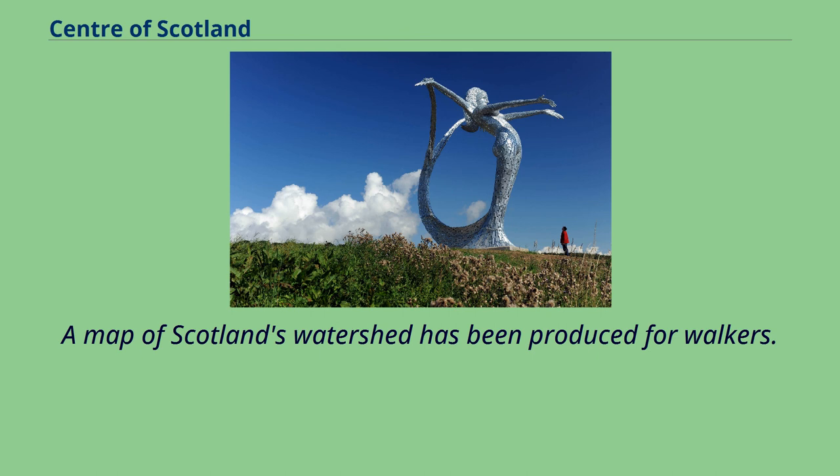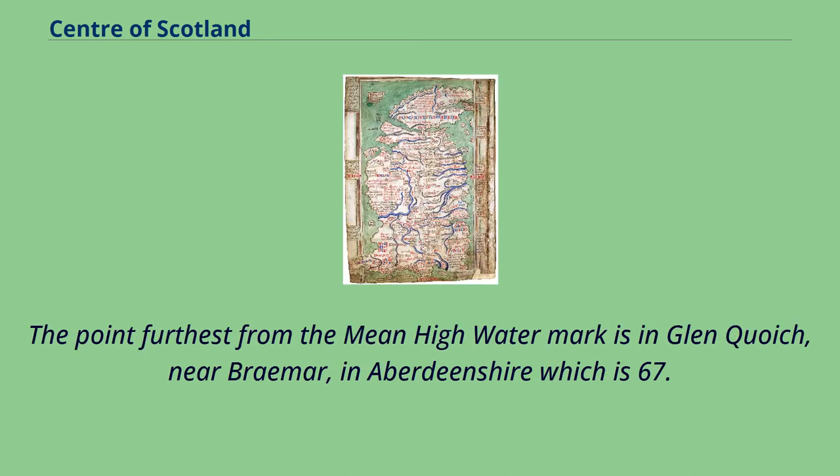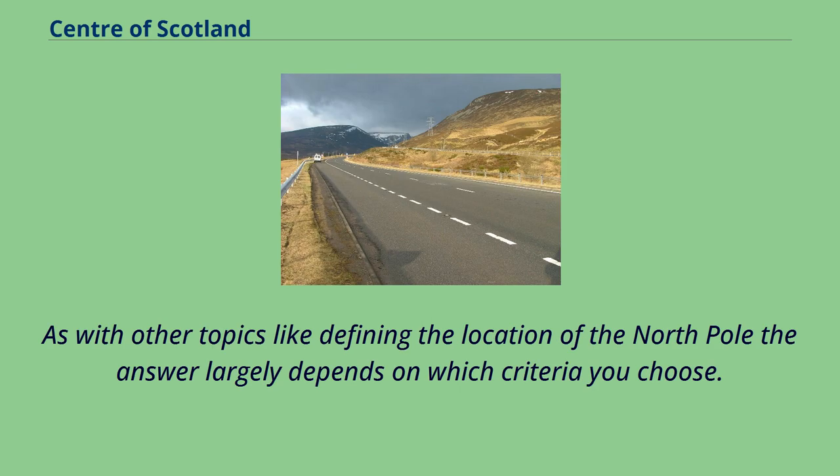A map of Scotland's watershed has been produced for walkers. There have been other centres suggested, such as the furthest point from salt water including sea lochs. The point furthest from the mean high water mark is in Glenoich, near Braemar in Aberdeenshire, which is 67.6 kilometres from the sea. As with other topics like defining the location of the North Pole, the answer largely depends on which criteria you choose.